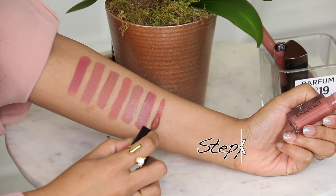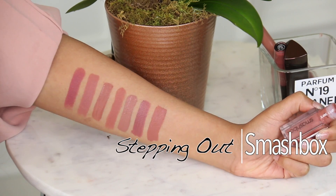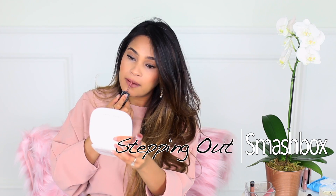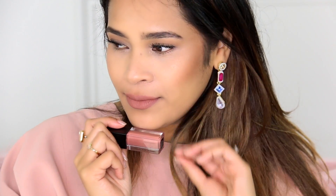If you follow my beauty videos, you're no stranger to this one — I've raved about it since it came out. This is one of the Smashbox Always On liquid lipsticks and it's called Stepping Out. I personally feel this is the perfect shade of nude for my complexion. It's easy — I don't need lip liner, the formula is comfortable, and it's more hydrating than the Too Faced but not quite as hydrating as the Burberry.